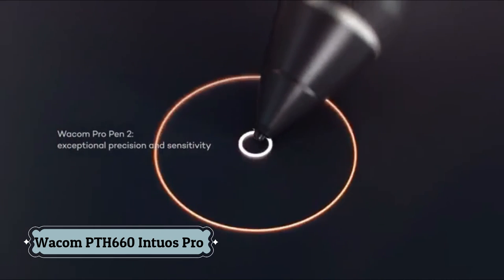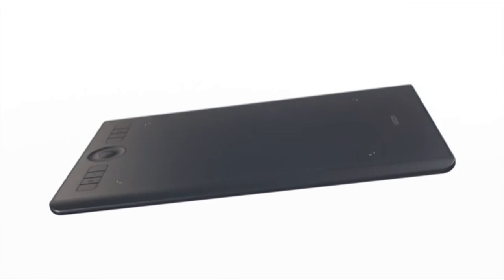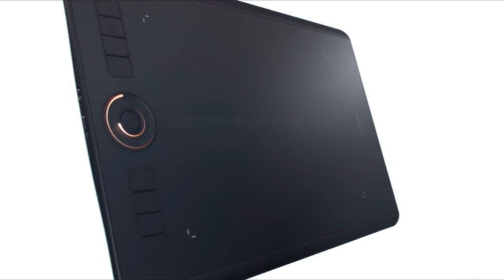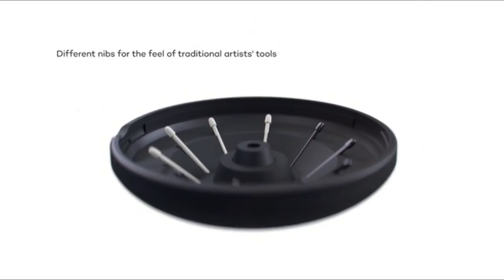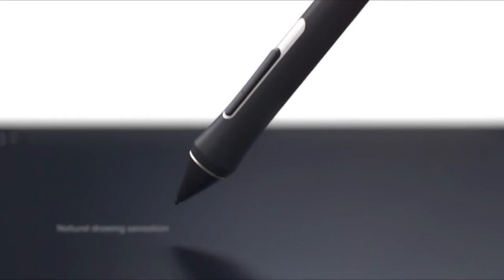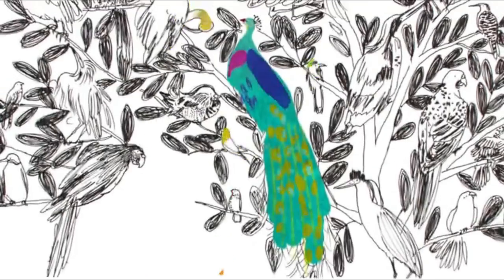Number 2: Wacom PTH-660 Intuos Pro. Built with high-quality materials and designed to make the most of ProPen 2 — Wacom's finest creative pen tablet to date. ProPen 2 is designed as a natural extension of your hand, with built-in Bluetooth connectivity and a sleek new design. Quality materials and compact design give a perfect drawing space at 8mm thick. With Wacom Intuos Pro you can create and refine your digital artwork on your computer without being hindered by cords or cables, thanks to included Bluetooth functionality.